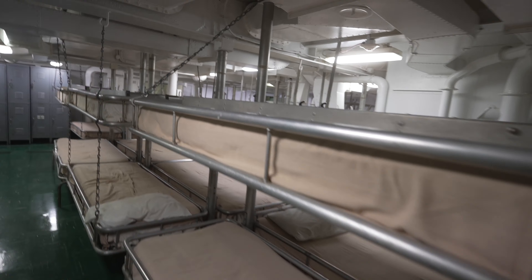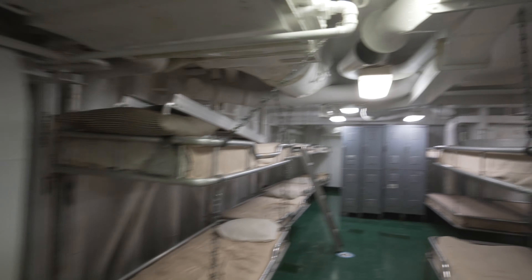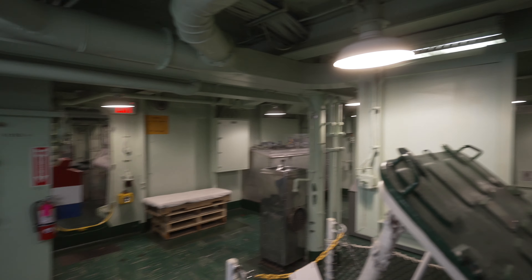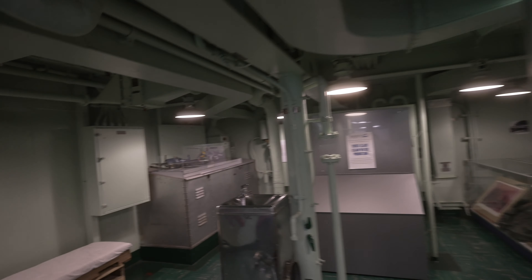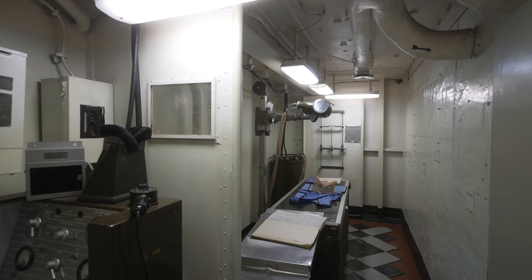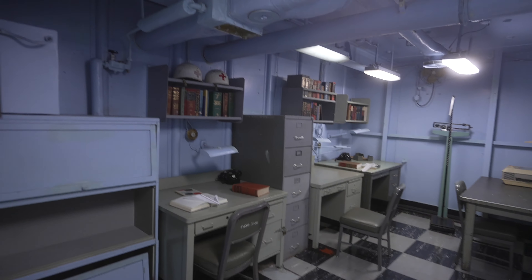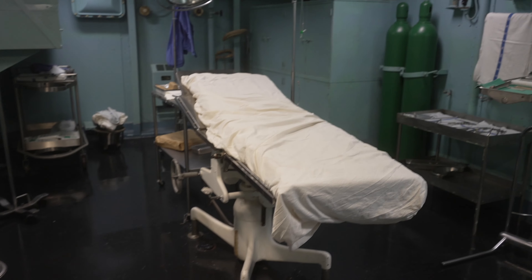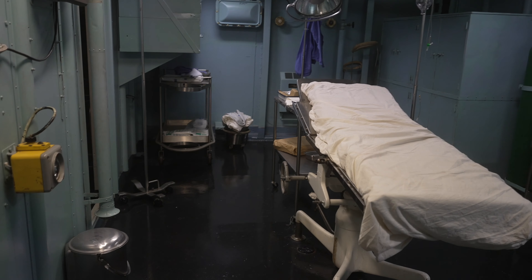This is the sick bay — they have a little bit nicer mattresses. And this is a quiet room. This little room must be the fire suppression room, because you have all these canisters of foam and fire extinguishers. This is an X-ray room and the doctor's medical office. And this is their operating room — it doesn't sound like fun if you were bobbing in the ocean.